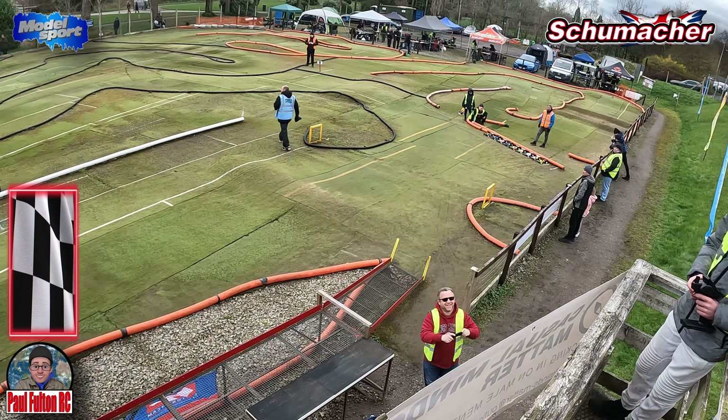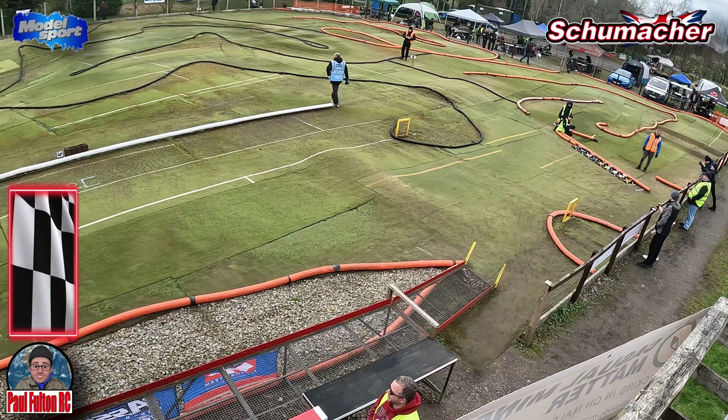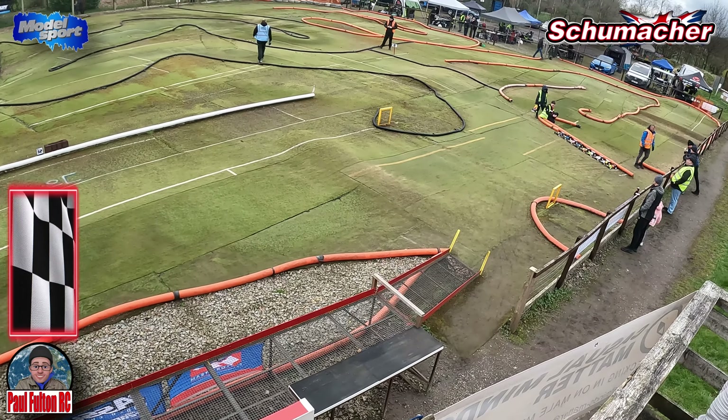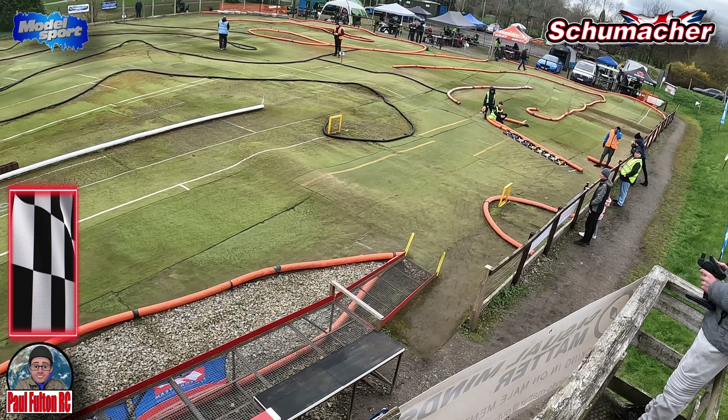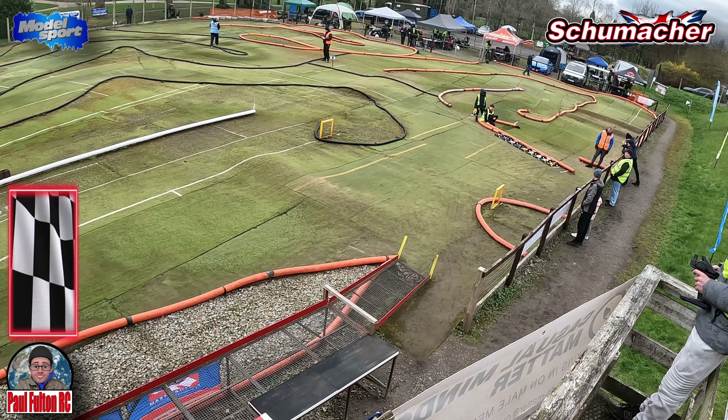The track's dried out quite a bit. I've changed from silver cut staggers and silver mesos to yellow cut staggers and yellow mesos, front and rear. I'm starting to feel a little bit more grip now.